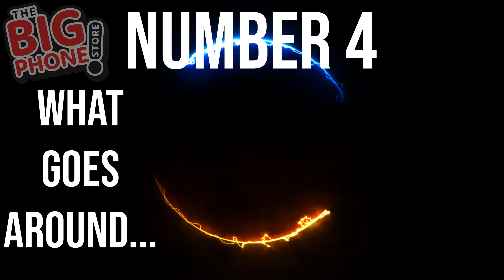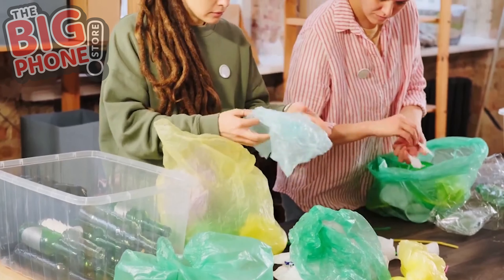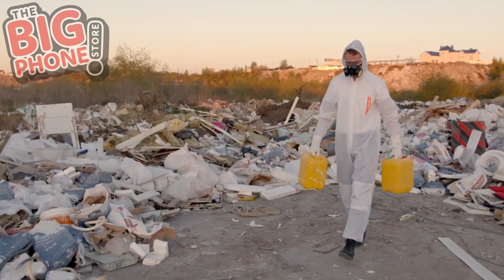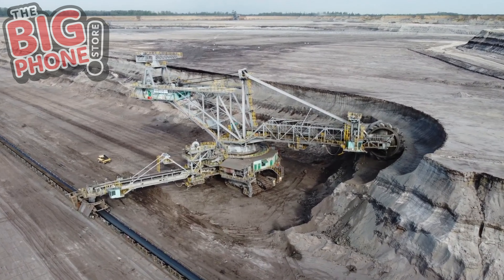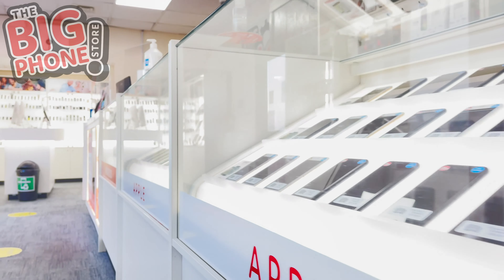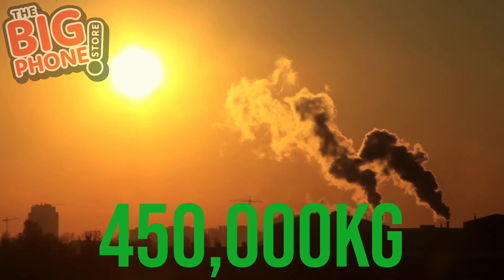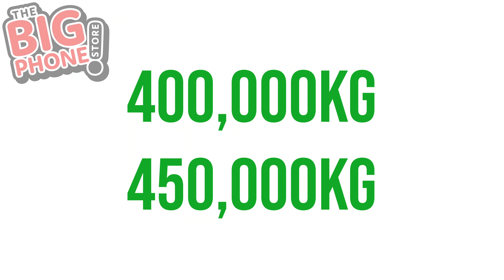Number four: what goes around comes around — a circular economy. It's an economy in which all materials are reused, recycled, and repurposed before they reach landfill sites. When we do so, we reduce waste and pollution, preserve natural resources, and don't need to produce as many raw materials. When you buy a reconditioned phone, you create 80% less waste than buying a new one. In 2021, Big Phone Store customers prevented 450,000 kilograms of CO2 emissions and 400,000 kilograms of raw materials from being extracted. Using smartphones responsibly and reducing our consumption can make a huge difference.